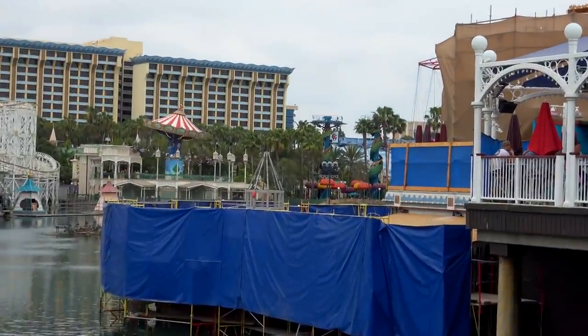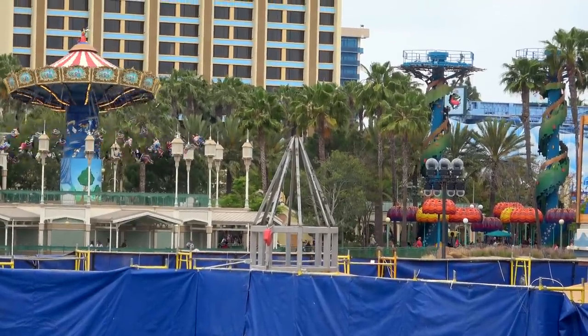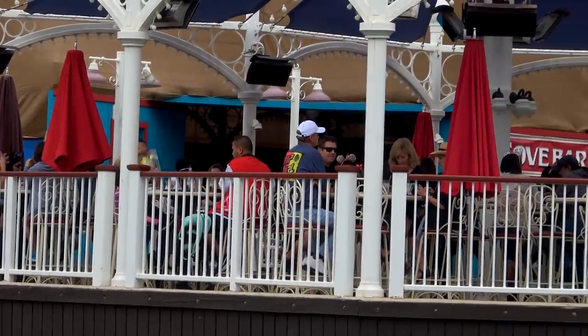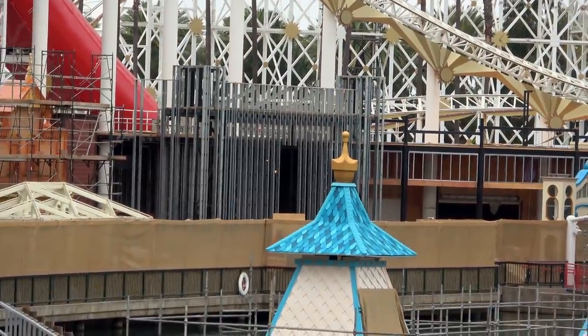There's something down there that's probably a support structure for an awning or canopy coming soon to the outdoor seating area. That's the view you get from the Cove Bar. Here's a close-up shot of something interesting they're working on.